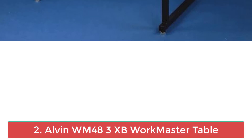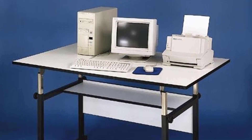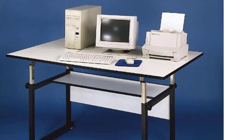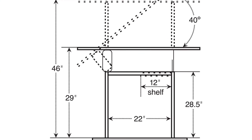Number 2: Alvin WM483XP Workmaster Table. A four-post table that adjusts easily from front or rear for a comfortable work angle. Versatile and attractive, the Workmaster can be used as a reference, layout table, computer workstation, or drafting table. Ideal for architects. Counterbalance not required when using a drafting machine.